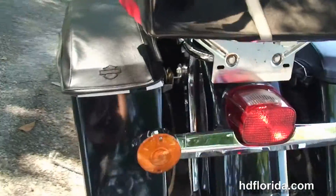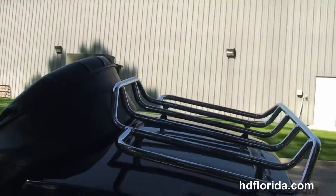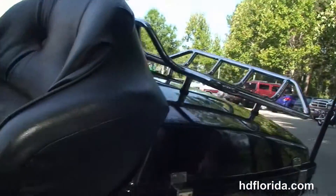Full-size rider and passenger floorboards, the hard-locked saddlebags with the upgraded saddlebag lid bras, the King Tour Pack, the additional premium chrome luggage rack, the upgraded antenna, the two-up seat, and chrome and black tank trim.